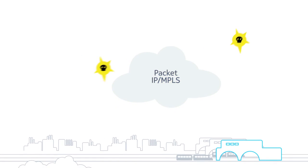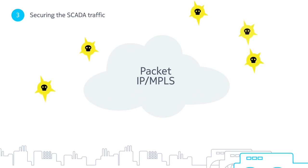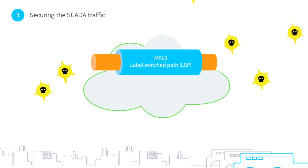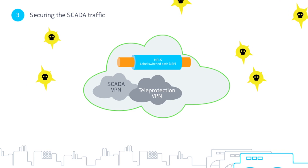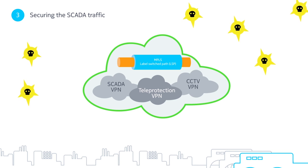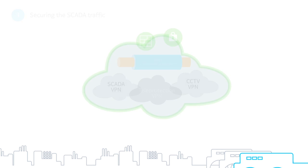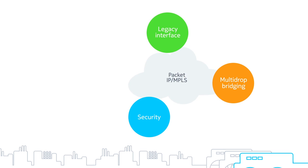With an increase in cyber attacks, addressing the third challenge of security has never been more important. The IP MPLS network is inherently secure with label-switched path tunnels. Isolated VPNs also ensure your information is less vulnerable. Additional security methods, such as encryption and firewalls, can further secure all traffic using cutting-edge technology.